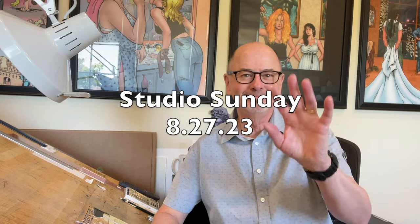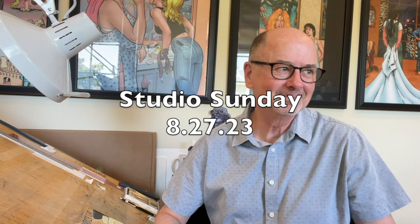Hi everyone, welcome to Studio Sunday. We're happy you joined us today. I am thrilled to say that we are finished with the filming of Terry Moore After Dark. The last of the rewards went out on Friday, and any little problems we've had are now resolved. Thanks to everyone who supported the Kickstarter — it was a lot of fun, a lot of work, and a lot of books.